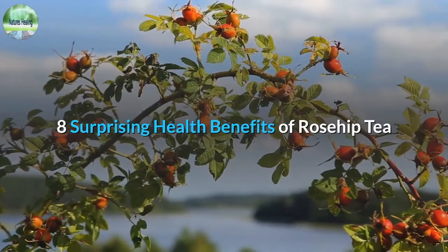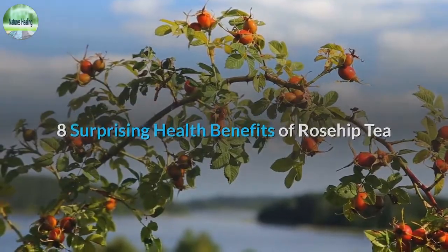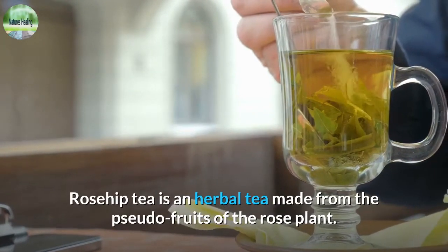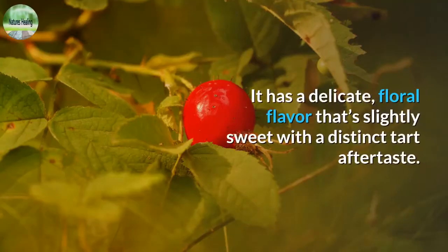8 Surprising Health Benefits of Rosehip Tea. Rosehip tea is an herbal tea made from the pseudo-fruits of the rose plant. It has a delicate floral flavor that's slightly sweet with a distinct tart aftertaste.